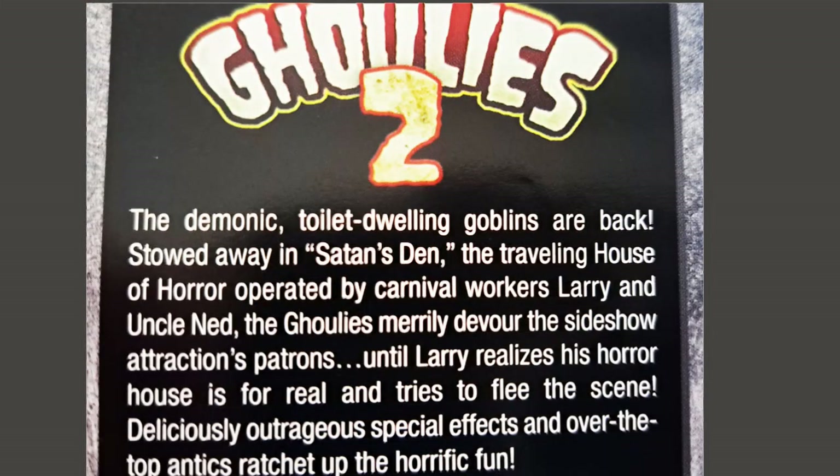I don't want to get into the story too much of this movie, because there isn't much. So what I'm going to do is just read the back of the box: 'The demonic, toilet-dwelling goblins are back, stowed away in Satan's Den. The traveling house of horror is operated by carnival workers Larry and Uncle Ned. The ghoulies merrily devour the sideshow attraction's patrons, until Larry realizes his horror house is for real and tries to flee the scene. Deliciously outrageous special effects and over-the-top antics ratchet up the horrific fun.'